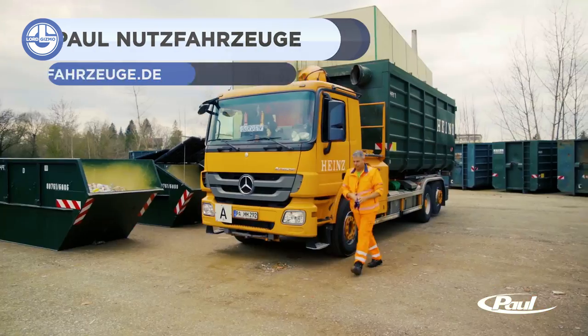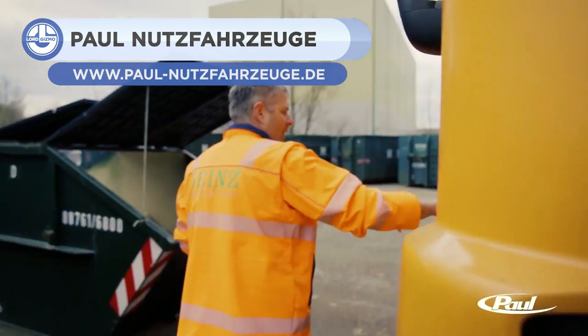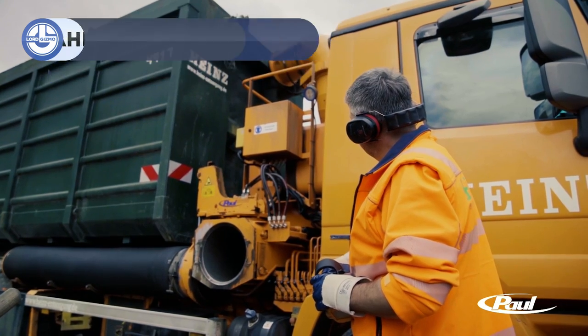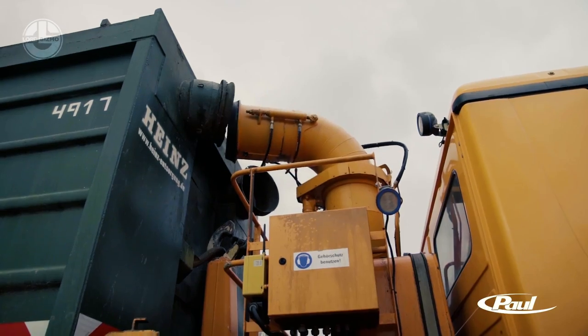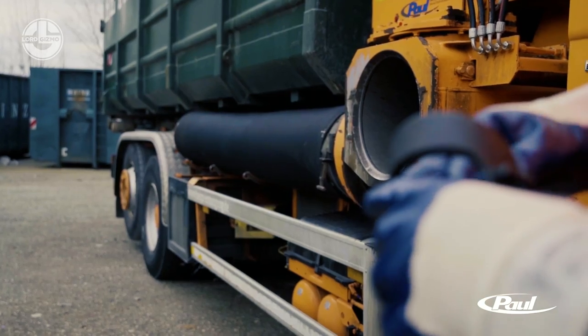First up, we have the multifraction vacuum vehicle that has been designed for waste management. Its container has multiple chambers for different types of waste. Its powerful suction unit features lateral and swiveling suction hoses,